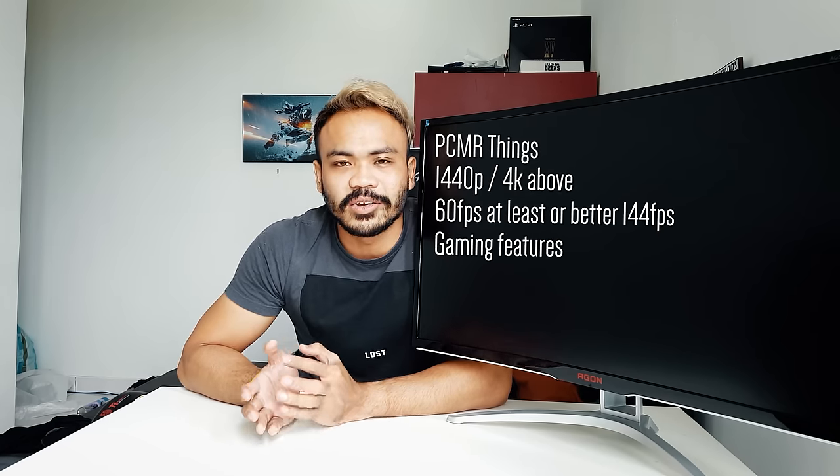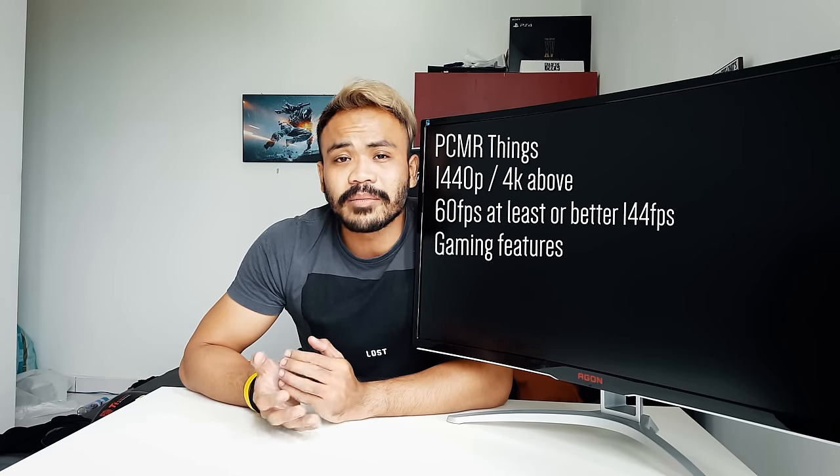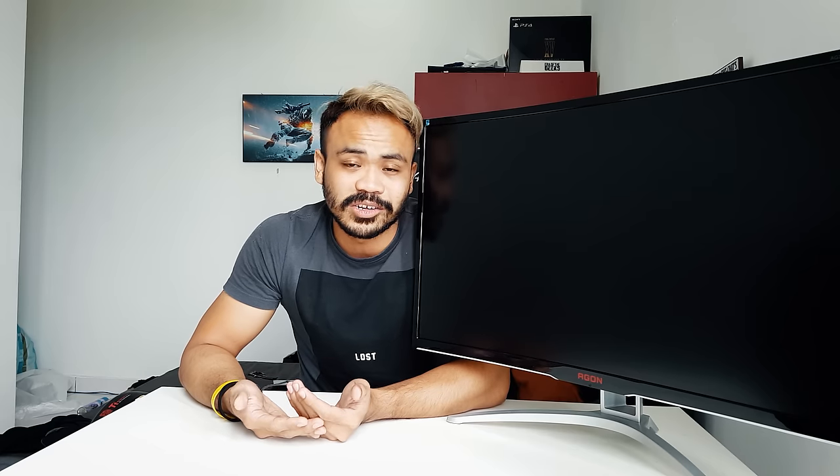At 1,888 Ringgit, this monitor is really a bargain. It's 32 inches at 1080p — granted, some people would prefer 1440p, but 1080p is still fine. The color reproduction is better than TN but not as accurate as IPS, so I wouldn't use it as an editing monitor. It is clearly positioned as a gaming monitor.